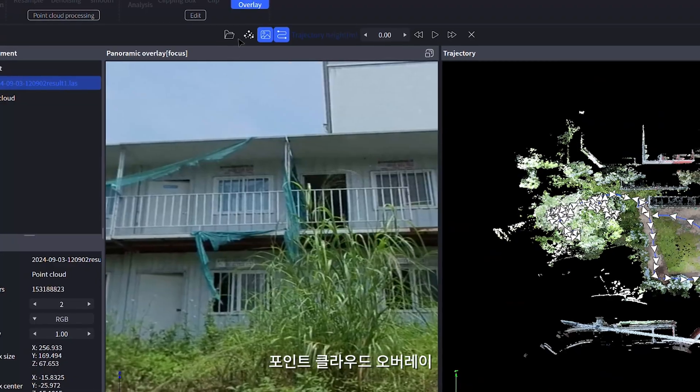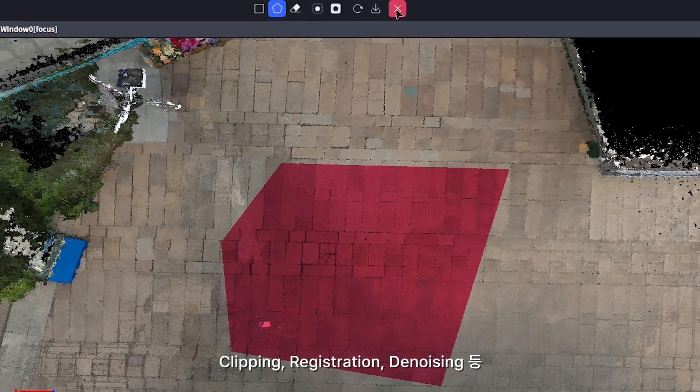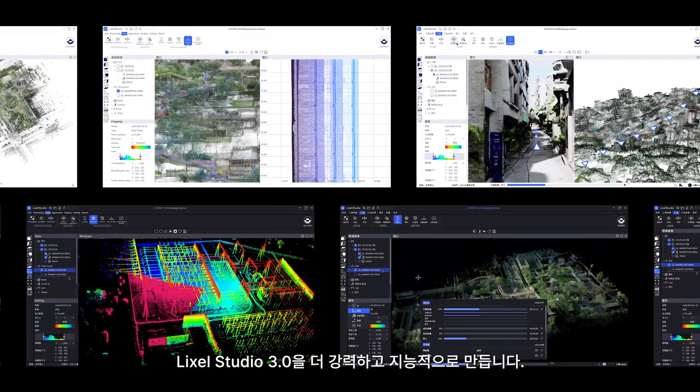Map Fusion, point cloud overlay, measurement, clipping, registration, denoising and other functions. Industry plug-ins like volume measurement and auto-mesh generation, making it more powerful and intelligent.